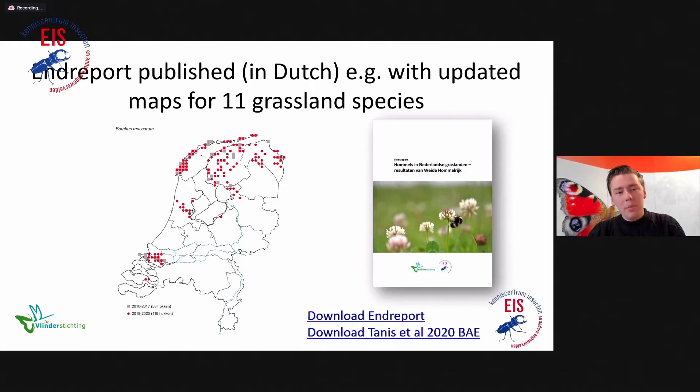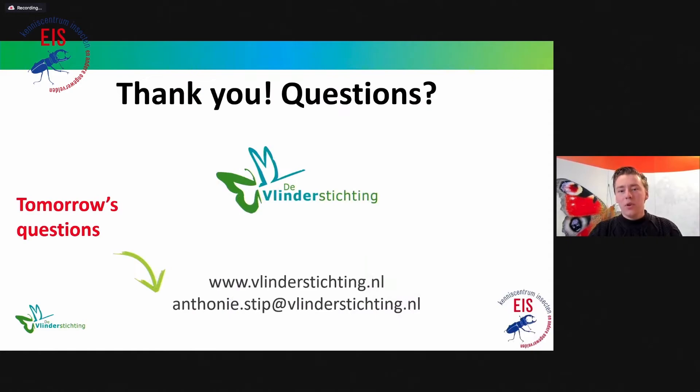To end, we published an interim report of this project — unfortunately in Dutch, so I apologize for that. We included much of the knowledge we have about bumblebees living in grasslands in the Netherlands, and updated distribution maps of 11 species. It's also good to mention that Marco's work is published in Basic and Applied Ecology — covering not only bumblebees but also hoverflies. By sharing this knowledge with all of you, we hope it is useful. Thank you for listening, and if you have questions, you can also send me an email later.